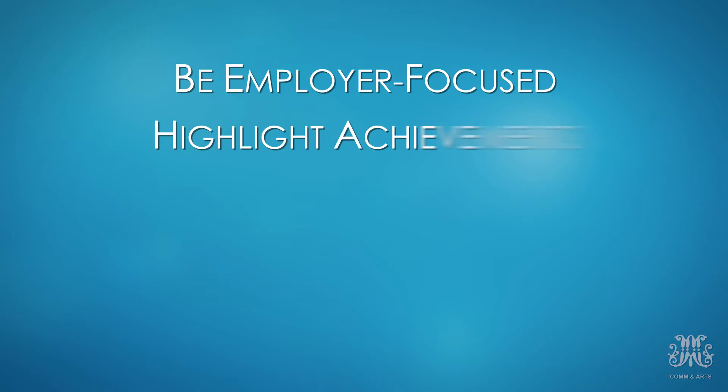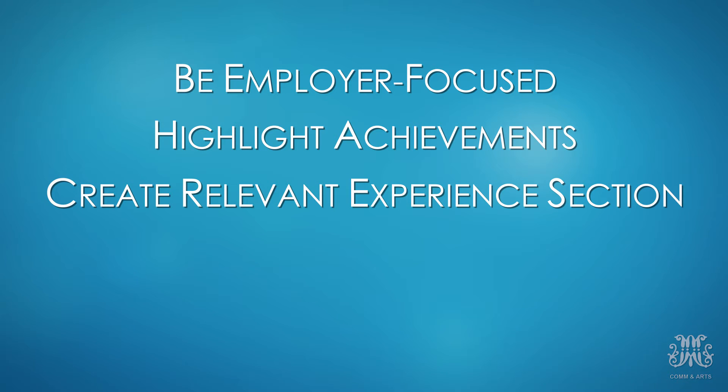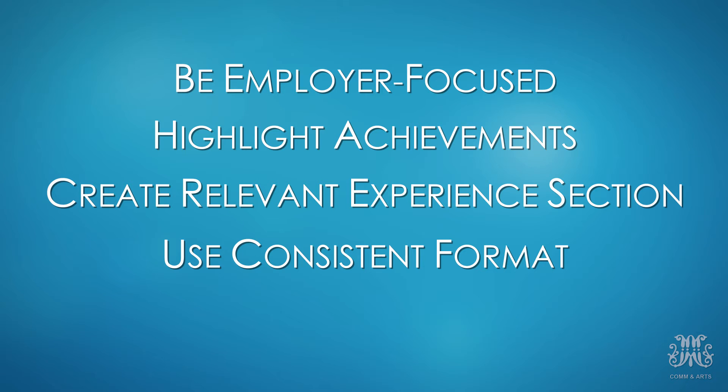Let's recap. When creating a resume: be employer-focused, highlight your accomplishments, create a relevant experience section, use a consistent format, and please spell check. Once you have a resume crafted, come on down to the office — use LT150 — and we can review it with you.